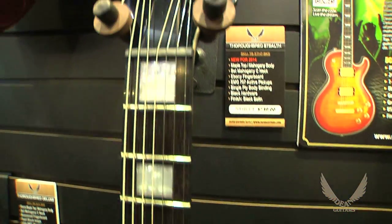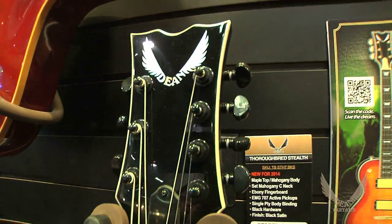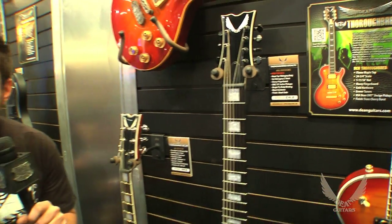This is something you guys are going to want to go out and check out for yourself because this thing screams. You guys deserve a guitar that works and plays as hard as you do, and the Dean Thoroughbred is it.